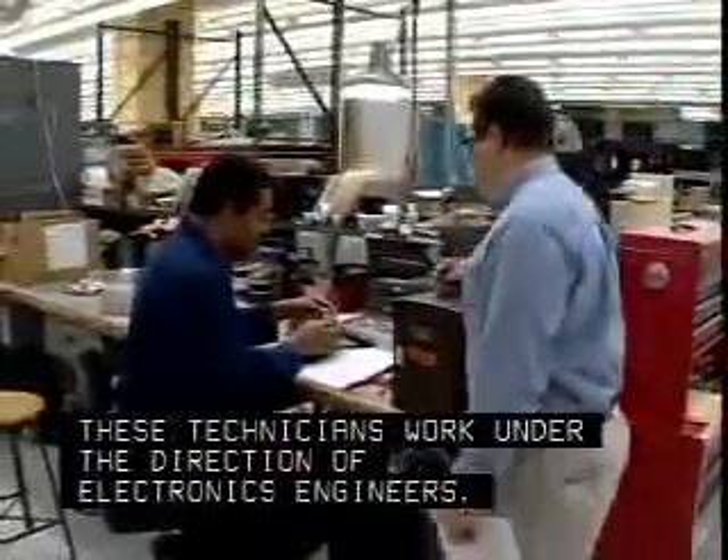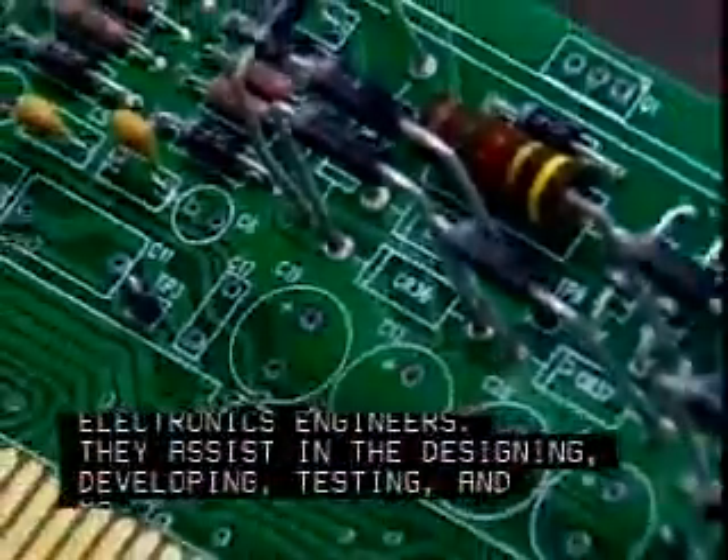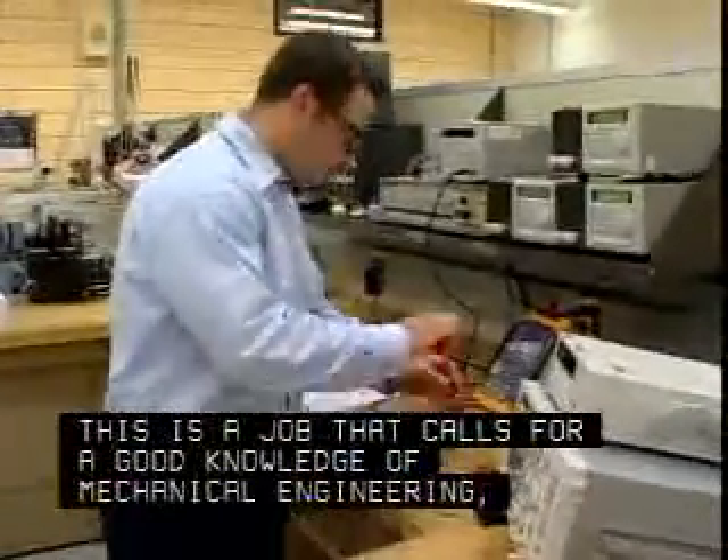These technicians work under the direction of electronics engineers. They assist in the designing, developing, testing, and manufacturing of electrical and electronic equipment. This is a job that calls for a good knowledge of mechanical engineering.